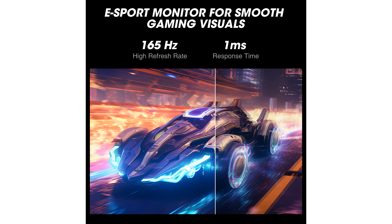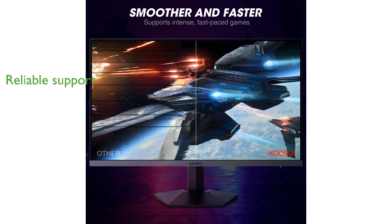The stand allows for tilt adjustment. With multiple ports, including two HDMI and one DisplayPort, this monitor supports various devices such as Xbox, PC, and laptops, making it versatile for both office and entertainment use.